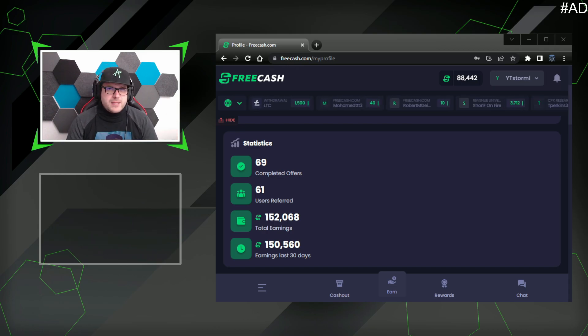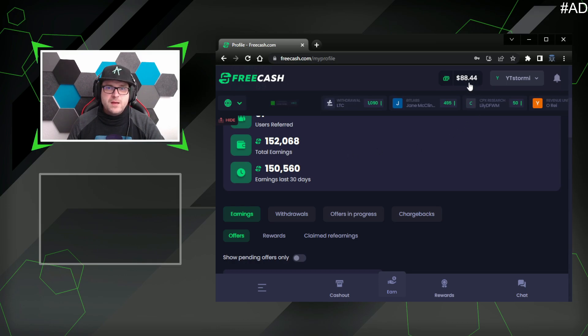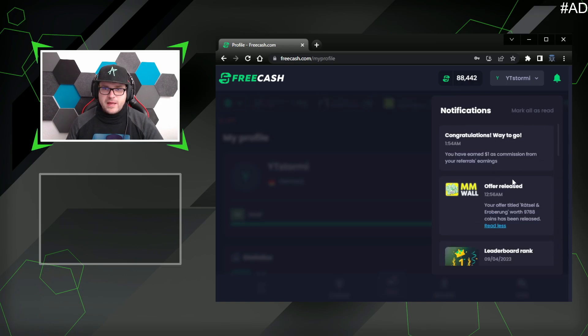Here we are again at FreeCash. The last time I recorded a video was a little bit ago. We have tested it now for 30 days. Earnings last 30 days: 150,000 points, equal to $150 — actually $152. You may be curious why I only have $88 on my account. That's because some offers will pend and be released after a few days — usually the offer tells you that. This one, for example, will be released after three days.